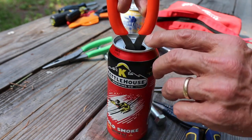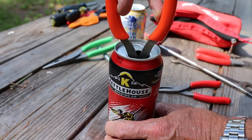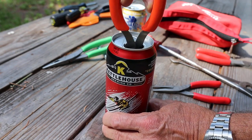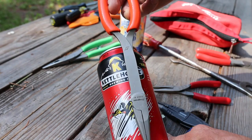Stork beat pliers are used for a variety of tasks, such as bending, grasping, cutting, and gripping wire, as well as for holding small objects. These pliers are also known for their versatility, as they can be used for a multitude of tasks.